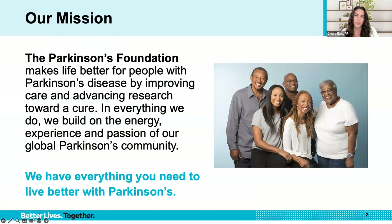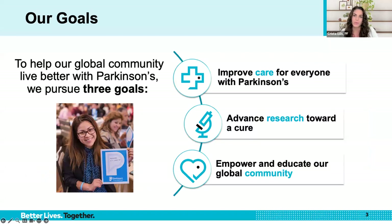Before we begin the formal webinar, I'd like to share a little bit about the Parkinson's Foundation. The mission of the foundation is to make the lives better for people with Parkinson's — whether you are living with Parkinson's, caring for someone with Parkinson's, or working to end the disease, we are here to support you. To achieve our mission, we pursue three goals: improve care for everyone with Parkinson's, advance research toward a cure, and empower and educate our global community.